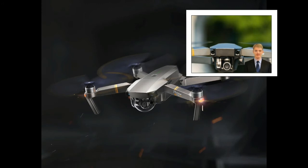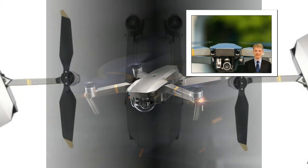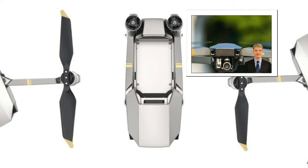Using the OcuSync HD image transmission technology, the Mavic Pro Platinum offers a maximum transmission distance of 7 km, FCC compliant, free of interference, and a real-time 1080p preview, making your flight even more fun.